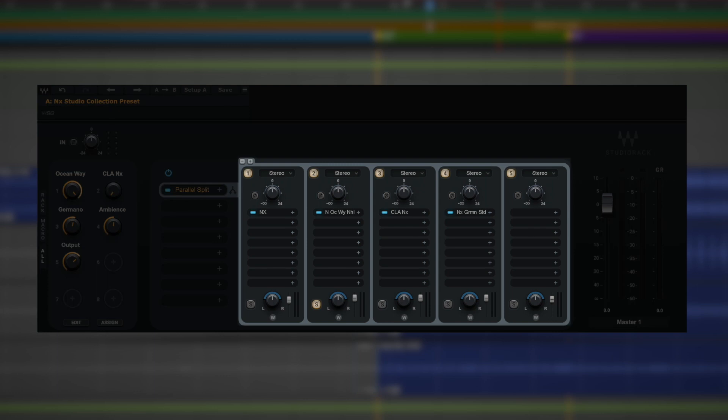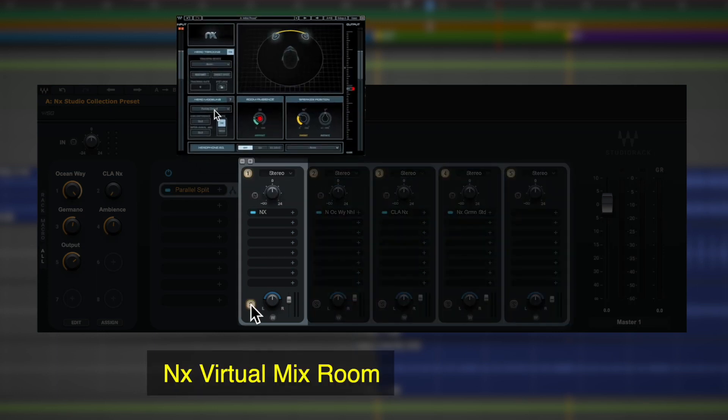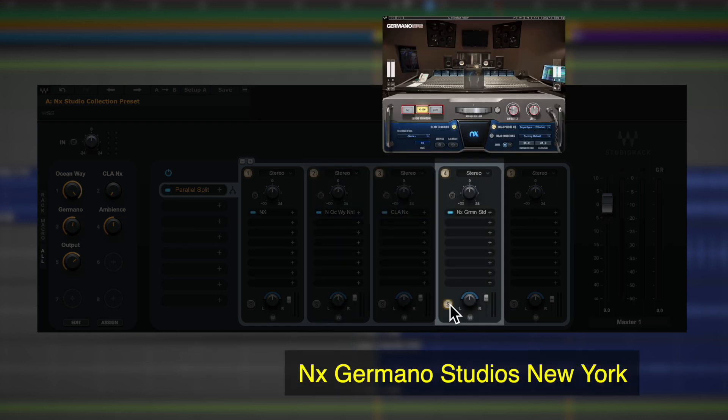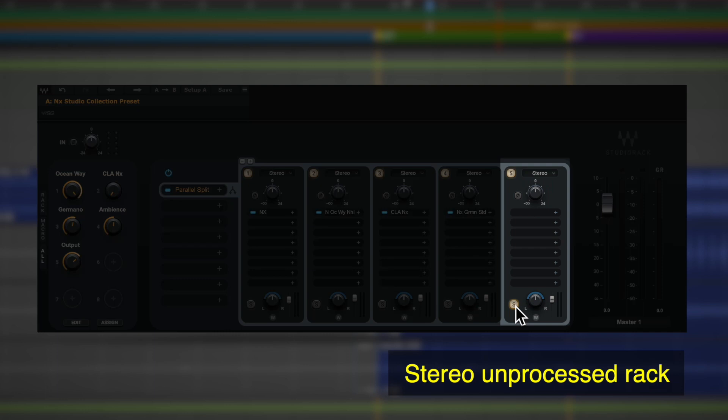In the preset we have five parallel racks: four for each plugin within the NX Collection — the original NX Virtual Mix Room, NX Ocean Way Nashville, CLA NX, and NX Germano Studios New York. There's also an additional Blank Rack to monitor your mix without any processing.